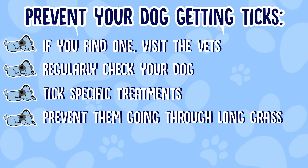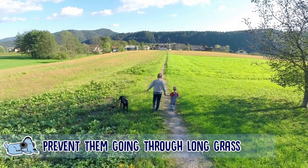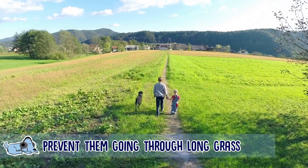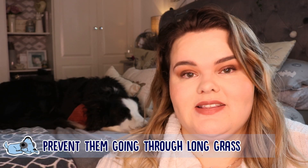If ticks are a problem where you live, try to prevent your dog from going through long grass or anywhere that animals regularly live. For example, if you live near a park with lots of long grass but it has paths, try to stick to the paths just to be extra cautious that your dog doesn't get a tick.